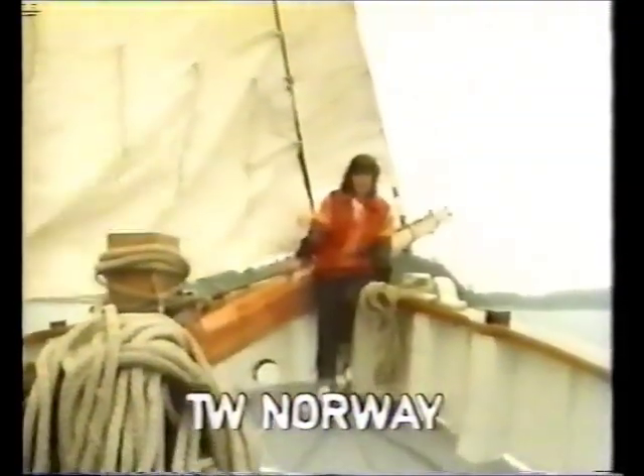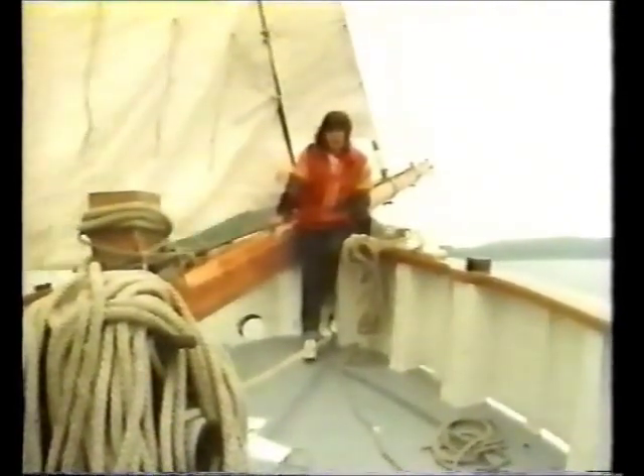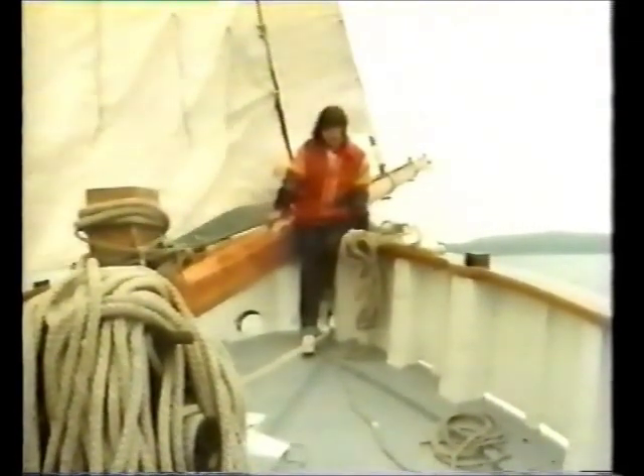For centuries, sailors have tapped the free energy of the winds to drive them across the oceans. And now the ever-energy-conscious Norwegians are working on an even more elegant way of getting something for nothing at sea — a wave-powered ship.